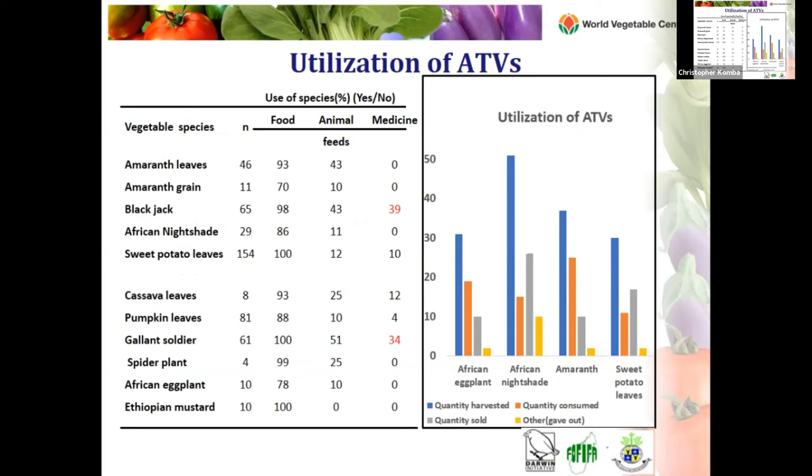The table shows the uses of these African traditional vegetable species. When asked what they were utilizing them for, most respondents said they use them just for food. Very few identified some African traditional vegetables as also being used for animal feeds and for medicine. Among the wild vegetables, blackjack and gallant soldier are used not only for food but also for medicine. The gallant soldier is known in some places as a weed and is mostly used as medicine.